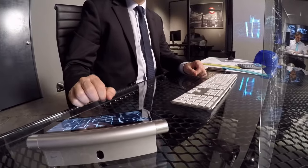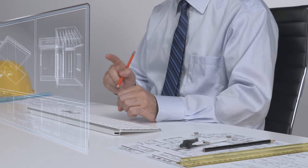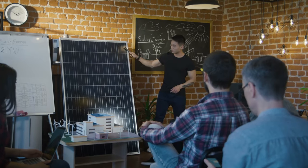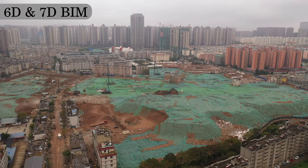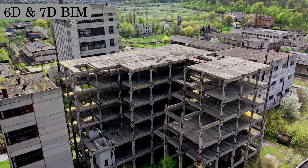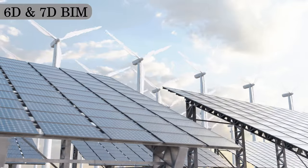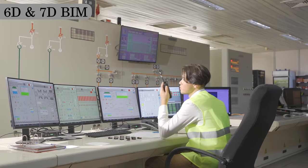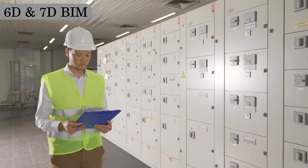As we continue to push the boundaries of BIM, we acknowledge the existence of additional dimensions that have already been conceptualized, although they are not yet widely implemented in practice. Among them, 6D BIM extends to sustainability factors, enabling the assessment of environmental impact and lifecycle analysis, while 7D BIM integrates facility management data for ongoing maintenance and operation of the constructed asset.